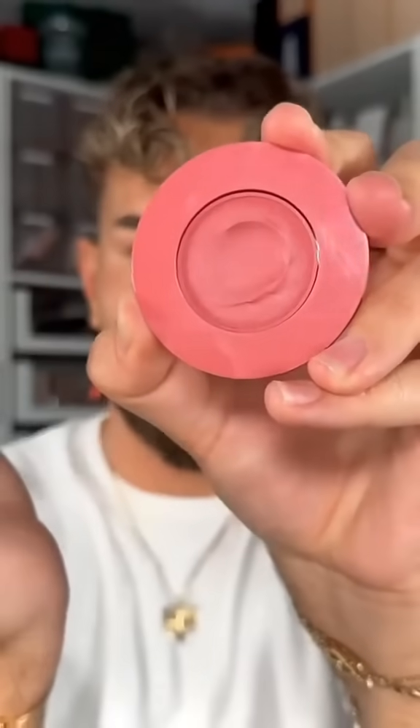At first I thought these were a powder, and then I touched it and I realized it's not — it's actually a cream. Now guess which one I want to try. This magenta matte shade might as well have my name written all over it.